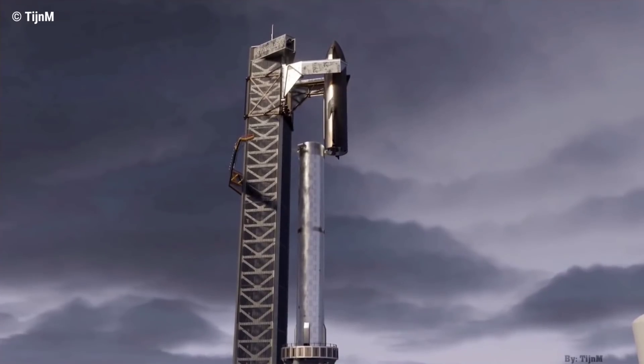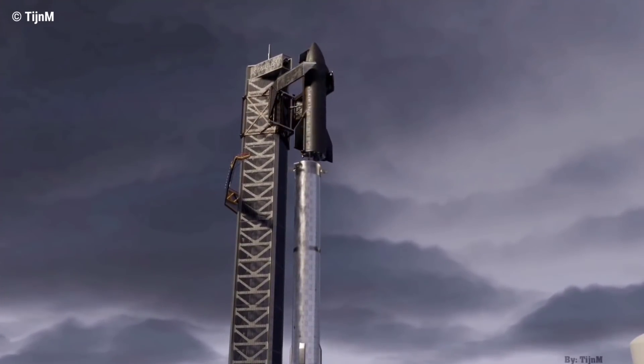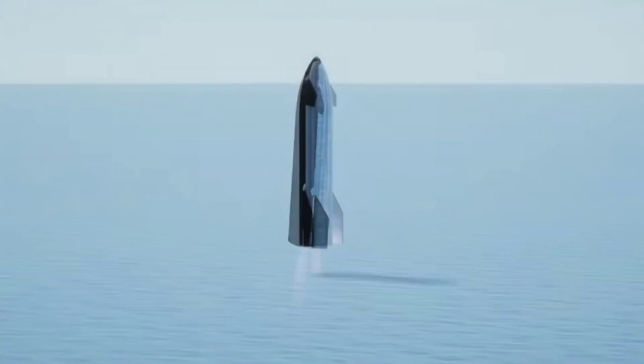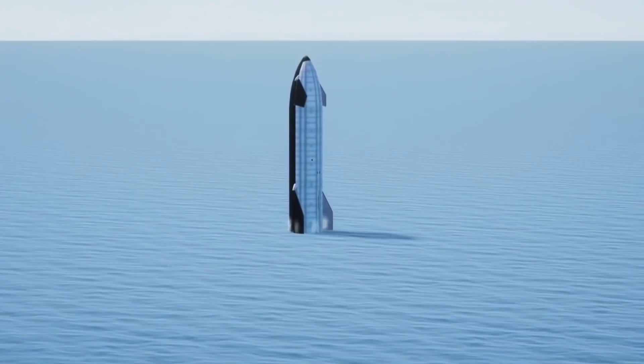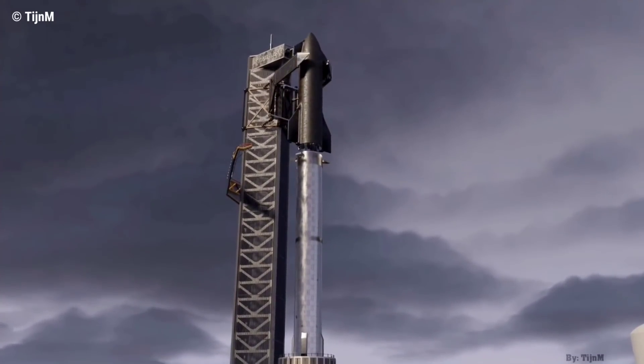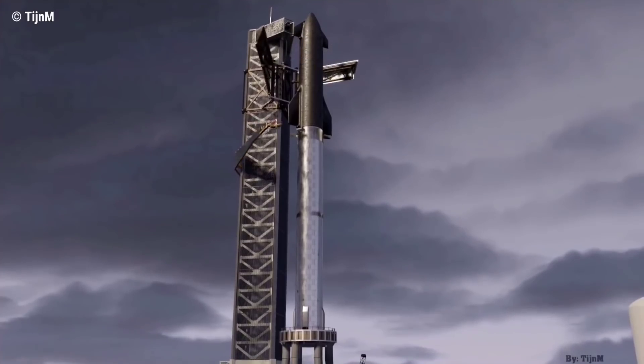However, Mechazilla, as Musk calls it, won't be required for Booster 4 and Ship 20's flight, given both will be splashing down in the ocean at the conclusion of their test mission. Once operational, Mechazilla will also stack the vehicle, removing the need to use a mobile crane at the launch site.